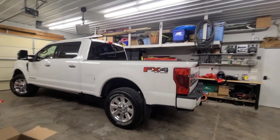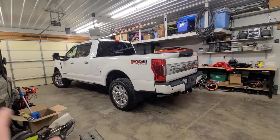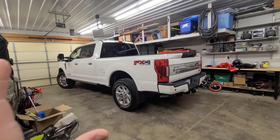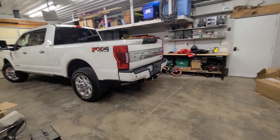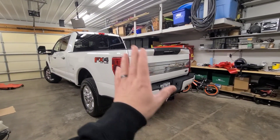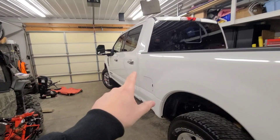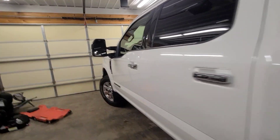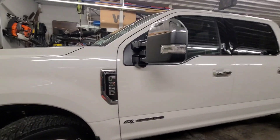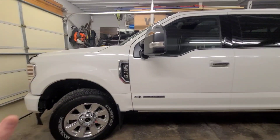My big quandary was Platinum or Lariat. I think the Lariat with the Sport Appearance Package looks way better than the Platinum. Personally, I like less chrome — not the chrome here, the chrome handles. When you get the Sport Appearance Package on the Lariat, it gets rid of a lot of the chrome on the mirrors and elsewhere. It kind of makes it more of a blackout package. I think it looks phenomenal.